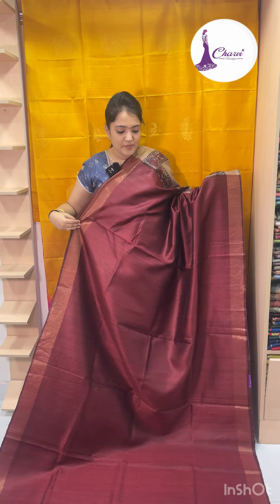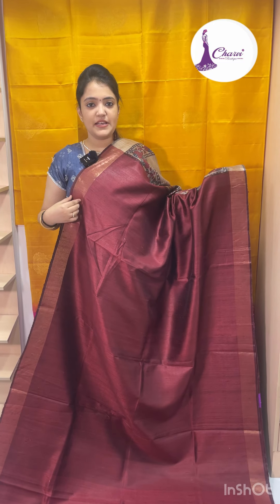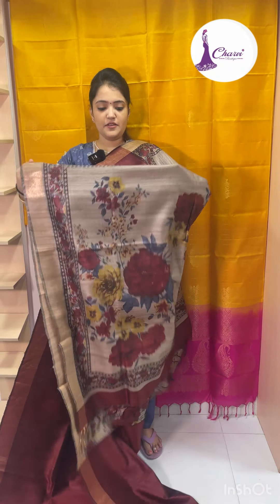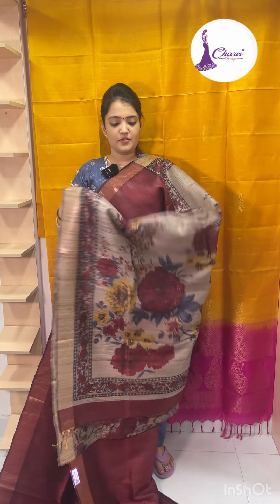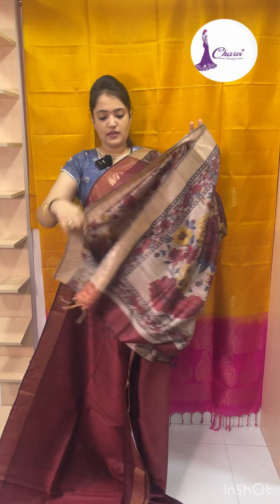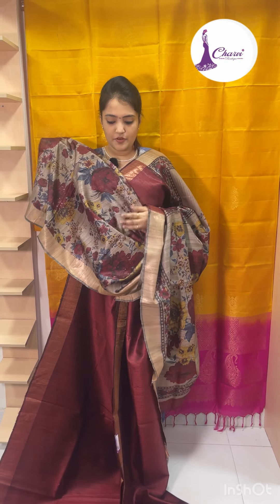First color is maroon. A zari border on both sides. Highlight is a floral color. Maroon is beige, the orange color is the same. Let's make a blouse — this is a floral blouse.